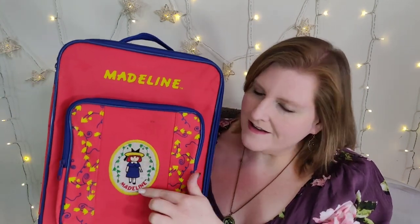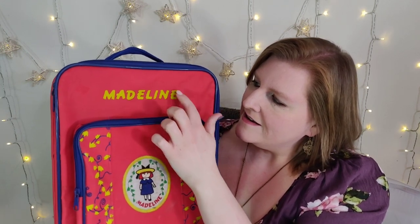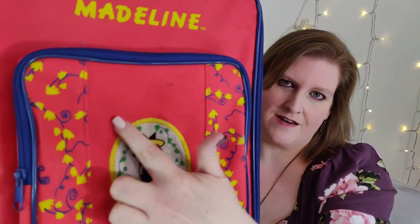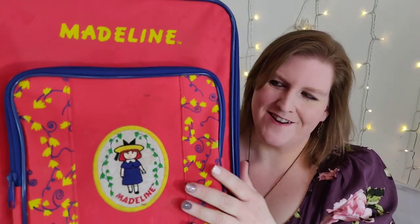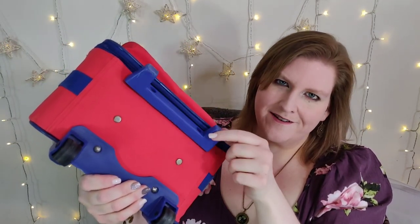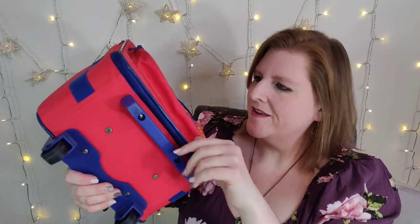This is our next suitcase — it's this little kid-size rolling suitcase. It is a vintage Madeline-themed suitcase from the year 1998. It has all these little flowers and then it has this patch right here with a little line on it. The bottom has wheels, and this part is a little wonky — I don't know if it's supposed to be like that or not, but it's okay.